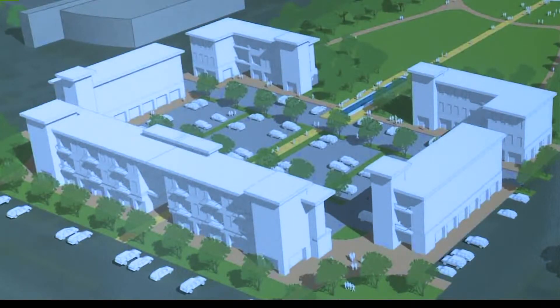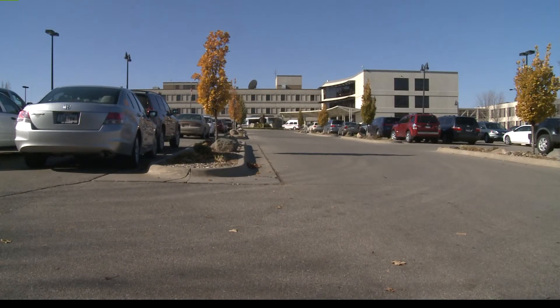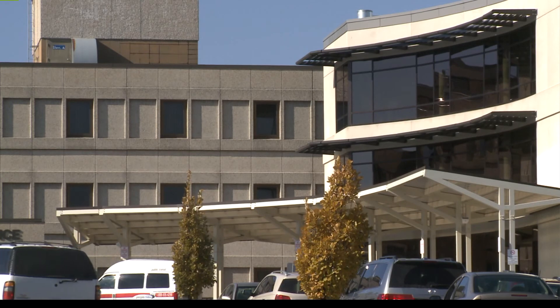Developers are looking at the current hospital site for a possible apartment complex and maybe a new park east of downtown. The new hospital complex groundbreaking is set for next spring, and the center is slated to open in mid 2015. Today we celebrate.